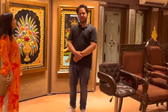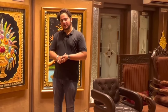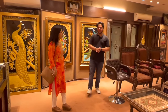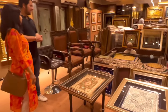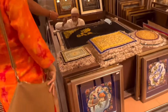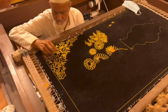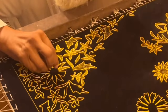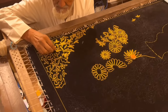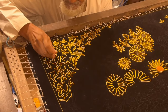This is a handicrafts gallery, 32 years old, where we introduce local art to foreign clients. This is called Zardosi work, which is very famous — it's a Persian art. Inside we use golden color wires, basically copper wire with a golden color finish. This is a spring we use on velvet dress, and you can use this wire with a needle using a silk thread.